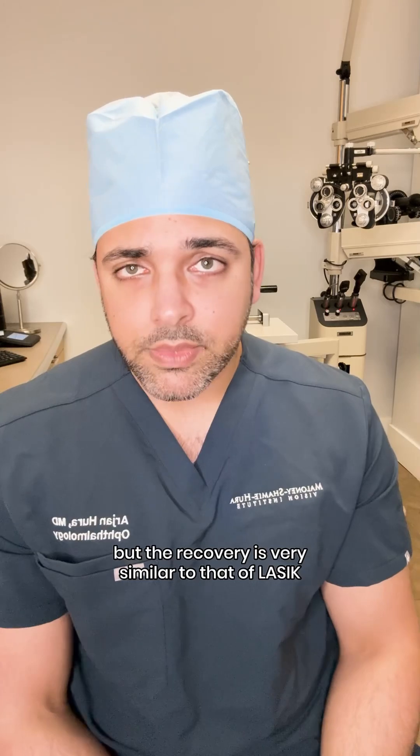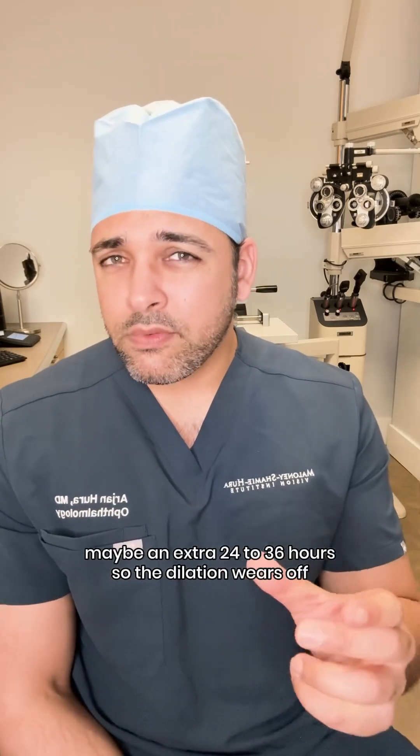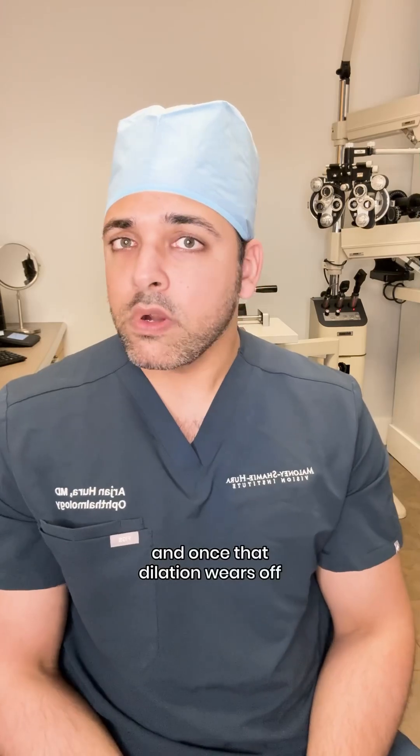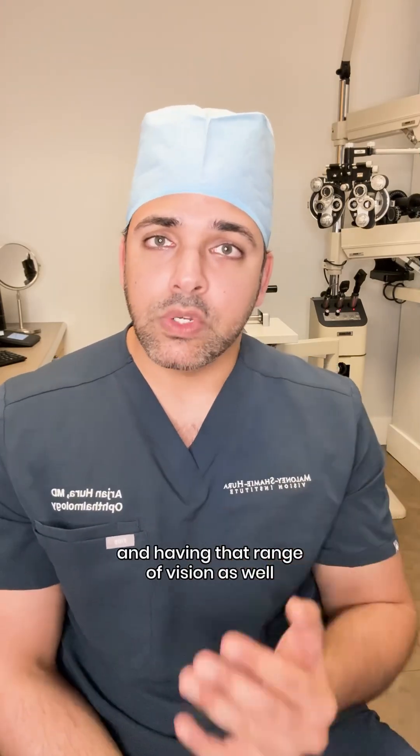The recovery is very similar to that of LASIK, maybe an extra 24 to 36 hours, so the dilation wears off. And once that dilation wears off, you're already seeing really great and having that range of vision as well.